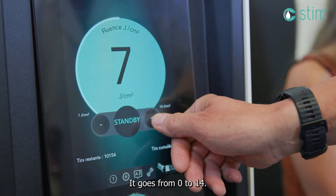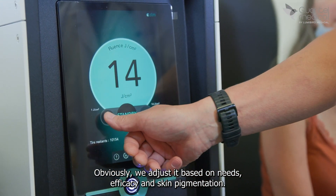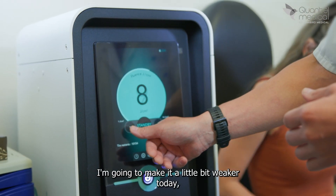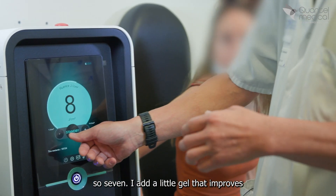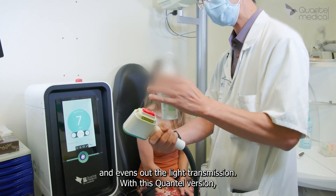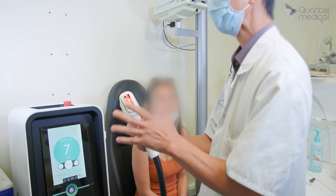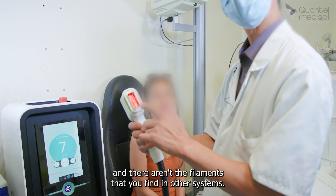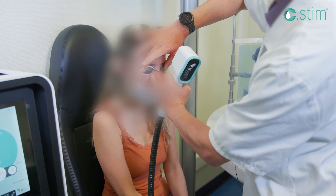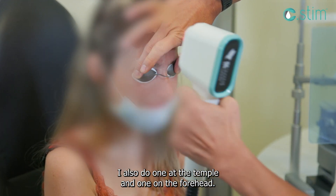The intensity scale goes from zero to 14. We adjust it based on needs, efficacy, and skin pigmentation. Our base level for her is eight, but I'm going to set it a little weaker today — seven. I add a little gel that improves and evens out the light transmission. With this Quantel version, there's also a system that ensures the light is distributed very evenly, without the filaments you find in other systems. Please close your eyes firmly while I do the flashes — four impacts on the cheeks, one at the temple, and one on the forehead.